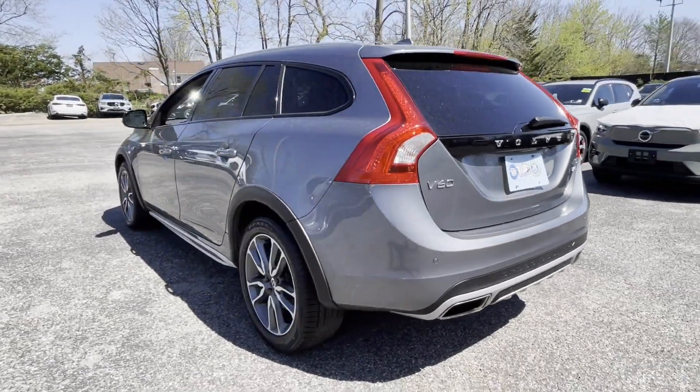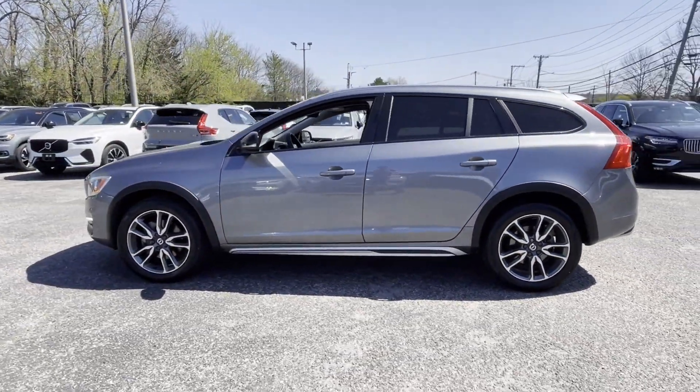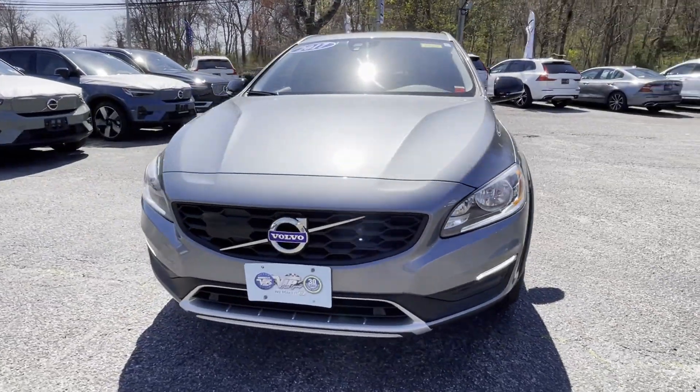Wi-Fi hotspot, satellite radio, navigation, turbocharged engine, multi-zone air conditioning, all-wheel drive, and parking aid sensor.